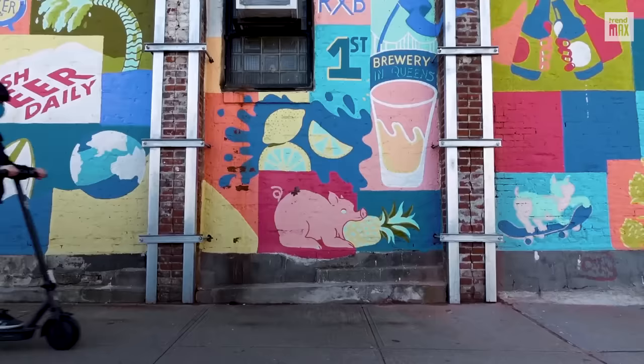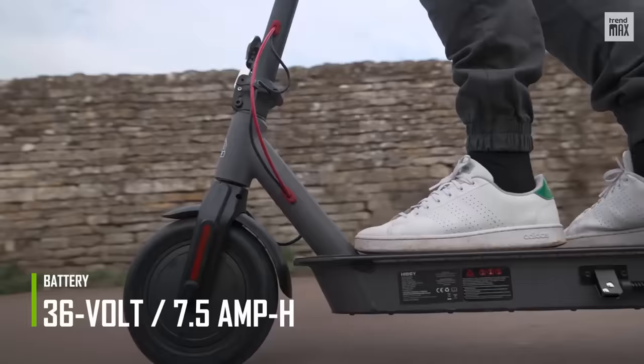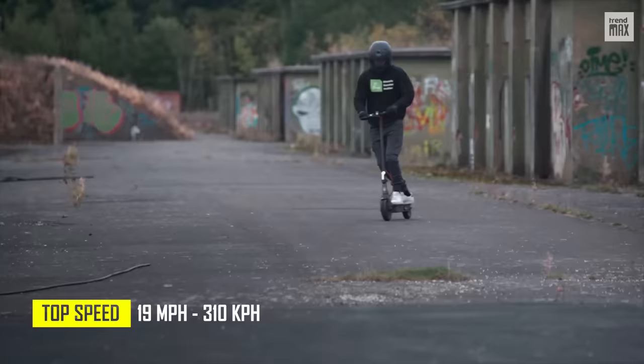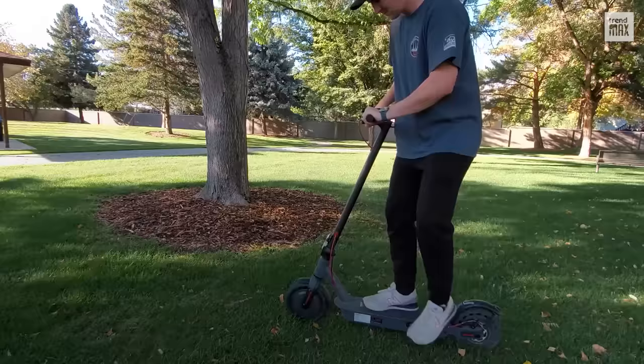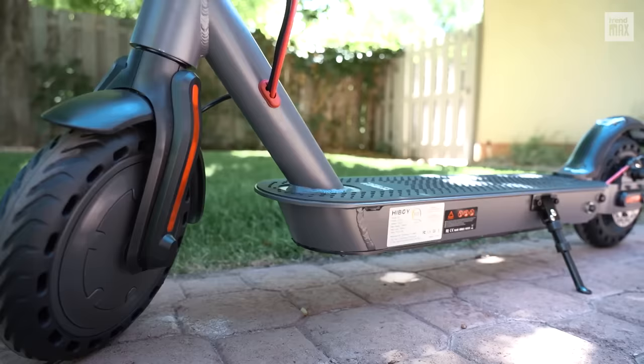The Highboy S2 has nothing to envy other scooters, with its 36-volt lithium-ion battery pack with 7.5 amp-hours and its 350-watt motor providing a top speed of 19 miles per hour. Its range is 17 miles and its dual-spring rear suspension system allows it to absorb some of the bumps of uneven roads. The scooter rolls on solid 8.6-inch puncture-proof tires.